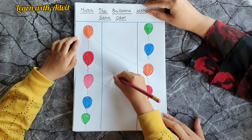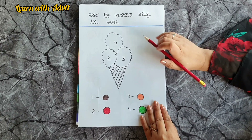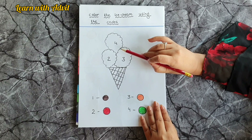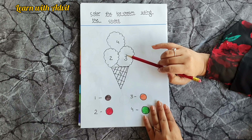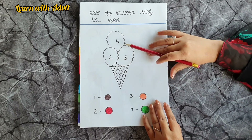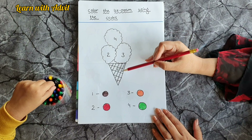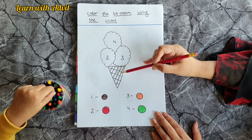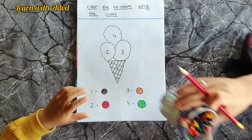Blue goes to blue and green goes to green. Yes! In this next sheet, what you have to do — it's an ice cream with three scoops. You have to color the ice cream using the number codes. Come on, do it — the cone will be brown, number one is brown.